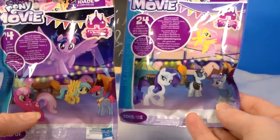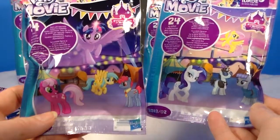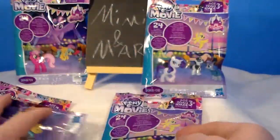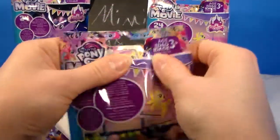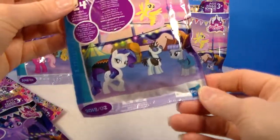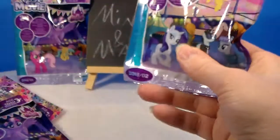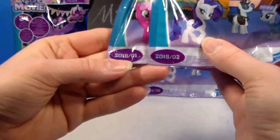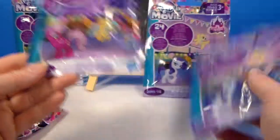I have the wave with Rarity, Maud, and Fluttershy on the front, and some pony I don't know. Then I also have some bags with Twilight Sparkle, Cherry Lee, and two ponies I have no idea who they are on the front. I believe one with Twilight Sparkle is maybe Wave 1 and the one with Rarity is Wave 2, so let's start with Wave 1.